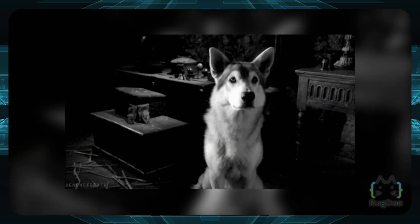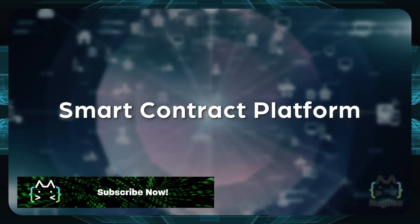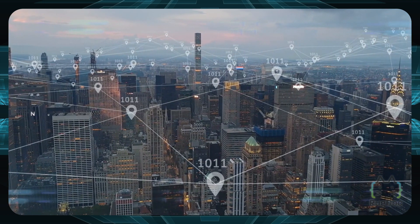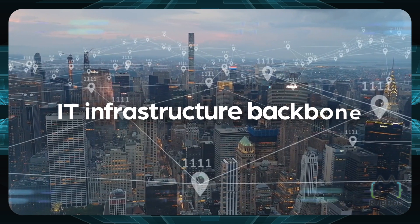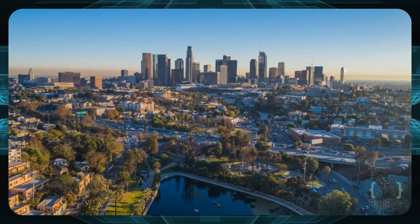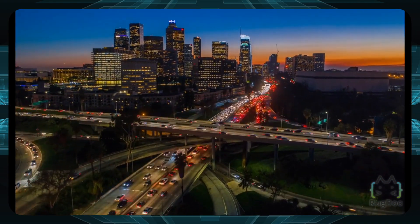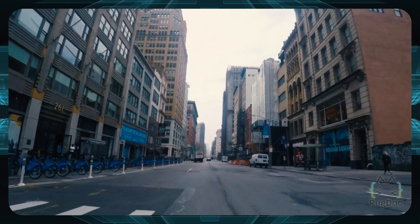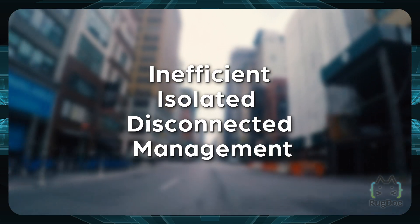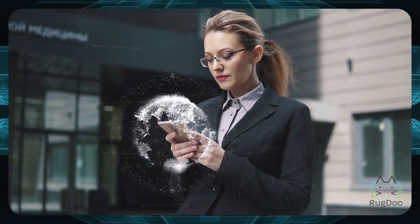Fantom's main goal is quite ambitious — it intends to be a smart contract platform that will function as the nervous system for smart cities. Fantom wants to become the IT infrastructure backbone for complex, data-generating industries that require both large amounts of data and great speed, such as public utilities, smart living products and services, or even healthcare. Today's cities still face problems such as inefficient, isolated, and disconnected management. Fantom aims to solve these issues by building smart cities through data-sharing networks that connect all existing city solutions.